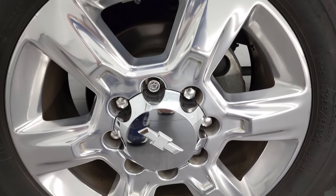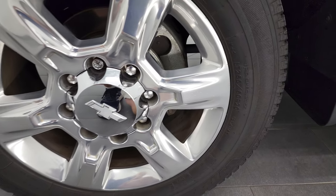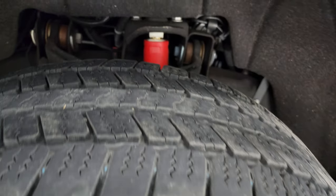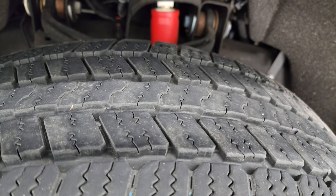This one comes with the 20-inch polished aluminum rims and it has Goodyear Wrangler SRA tires. These are LT265/60R20s, and they have right around 60% of the tread left on them.